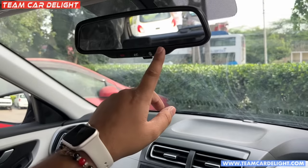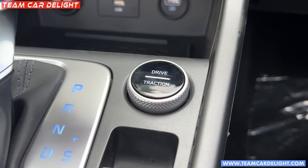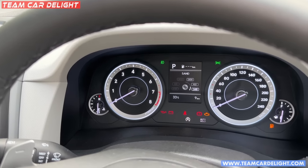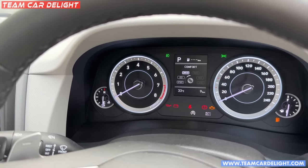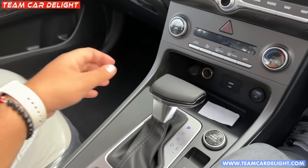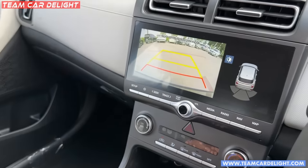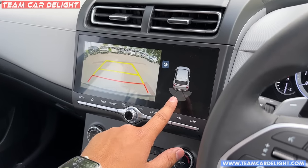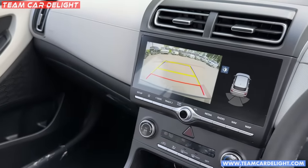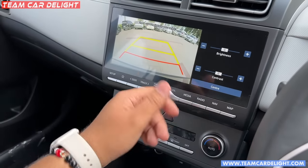Here you can see drive mode and traction control options: snow, mud, and sand modes. Drive modes available are comfort, eco, and sport. There is a reverse gear with camera display and sensor display. Guidelines adapt for parking and brightness can be adjusted.